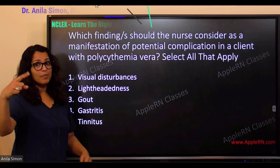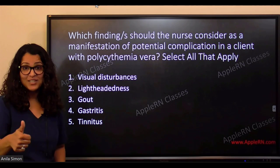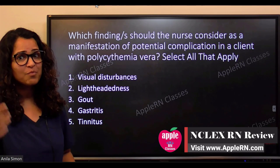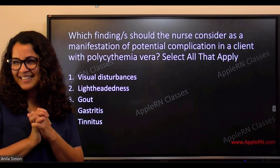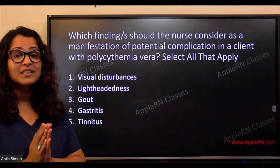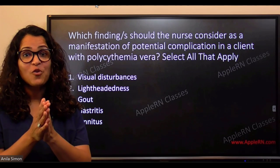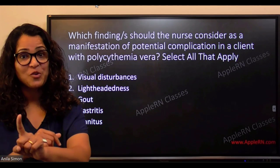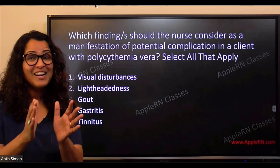All of the above is correct: visual disturbances from hypertension, lightheadedness from dizziness, gout from excess uric acid and toxins, gastritis from GI system involvement, and tinnitus from hypertensive-type problems. I'm so proud of you. With one question we covered a hundred concepts. Always remember context matters — the same answer can be wrong in the next question if the context changes.